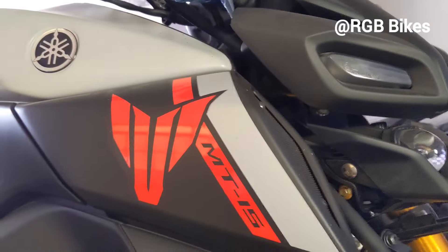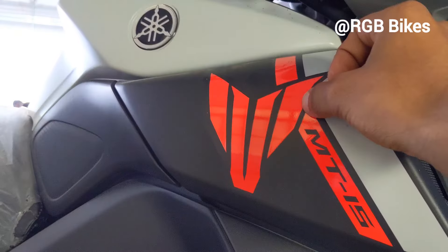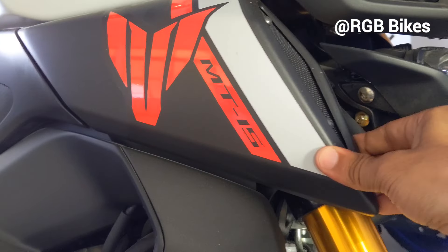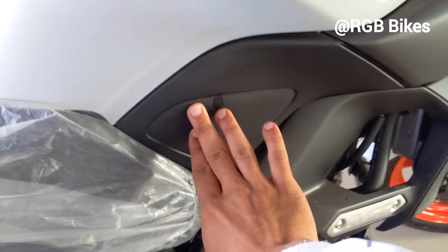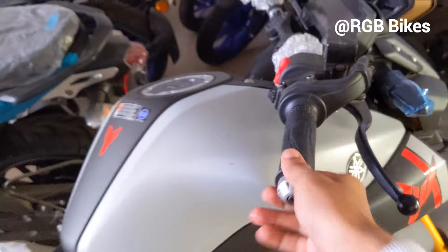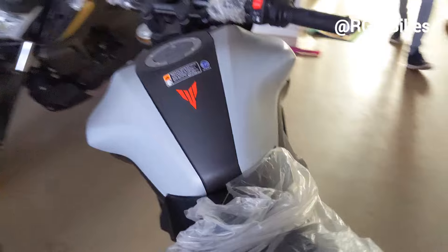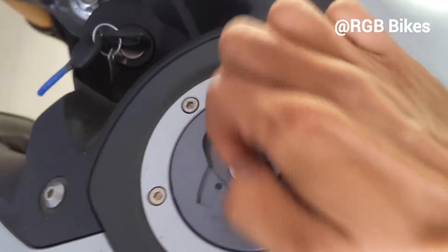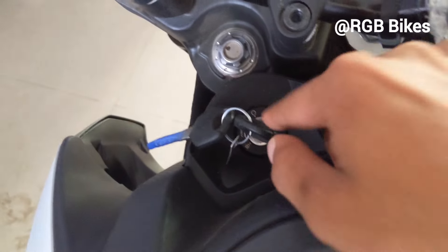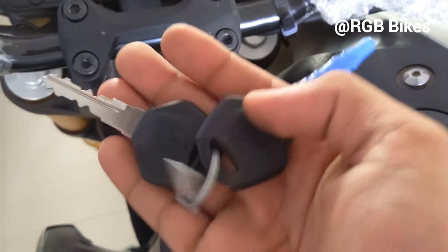The tank flap has MT-15 branding and the Yamaha logo. The quality is solid. The other company offers a tank grip as well. The tank is metal and comes in matte white color. The front of the tank has branding and E20 fuel compatibility markings. The fuel cap is in a round shape. The tank uses standard mounting on the frame.